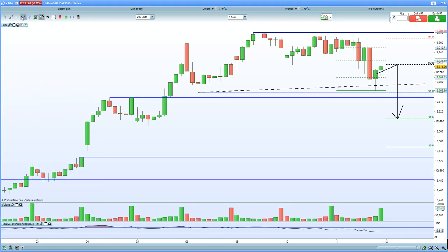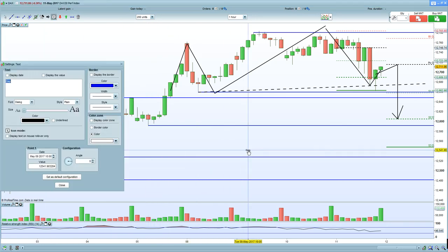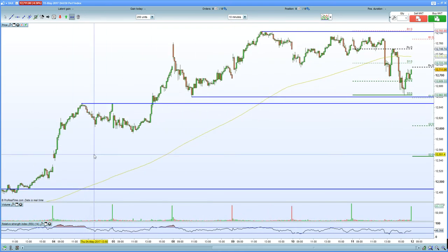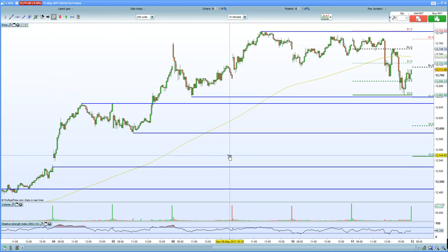With regards to European indices, you've got the left shoulder here, the head has gone in, and now we're looking for the right shoulder to play out. If we flush lower in the German DAX, you're looking at testing support at 12,590, with an unfilled gap below at around 12,530. On the 10-minute chart, you're certainly into lower lows and lower highs, with that unfilled gap below and horizontal support in play.